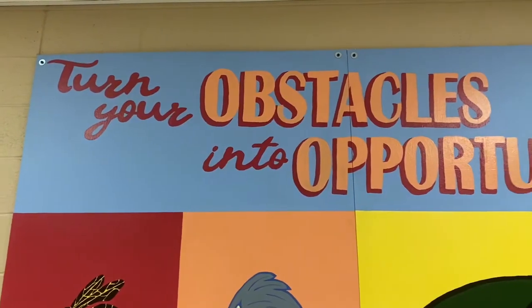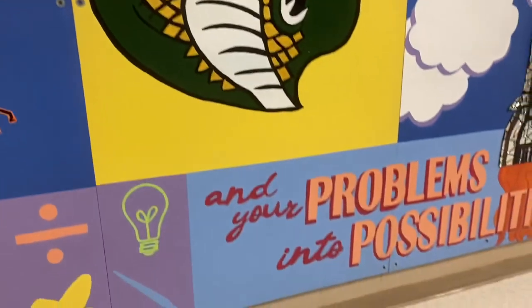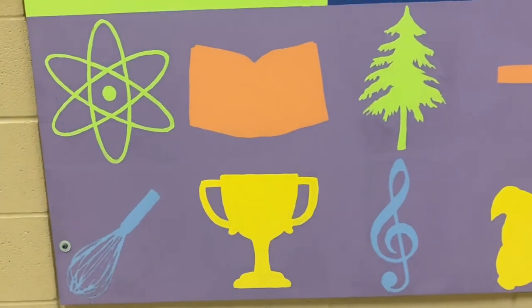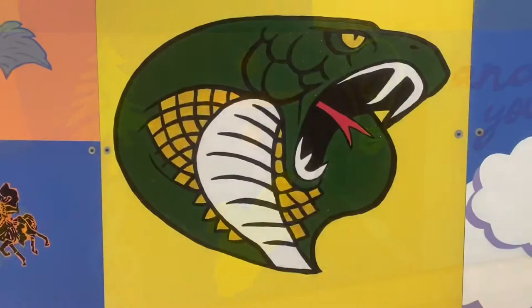We chose a quote because we wanted to have an inspirational message in the hallway. There are symbols to represent the different things you can do at Jackson Heights in classes and clubs, and of course we have the cobra mascot in the middle.